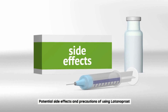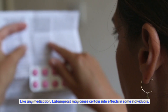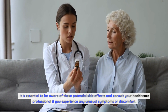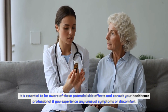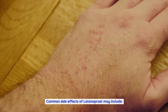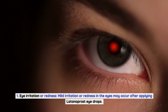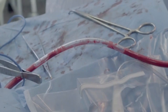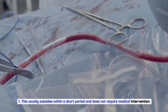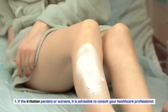Potential side effects and precautions of using Latanoprost. Like any medication, Latanoprost may cause certain side effects in some individuals. It is essential to be aware of these potential side effects and consult your healthcare professional if you experience any unusual symptoms or discomfort. Common side effects may include eye irritation or redness. Mild irritation or redness in the eyes may occur after applying Latanoprost eye drops. This usually subsides within a short period and does not require medical intervention. If the irritation persists or worsens, it is advisable to consult your healthcare professional.